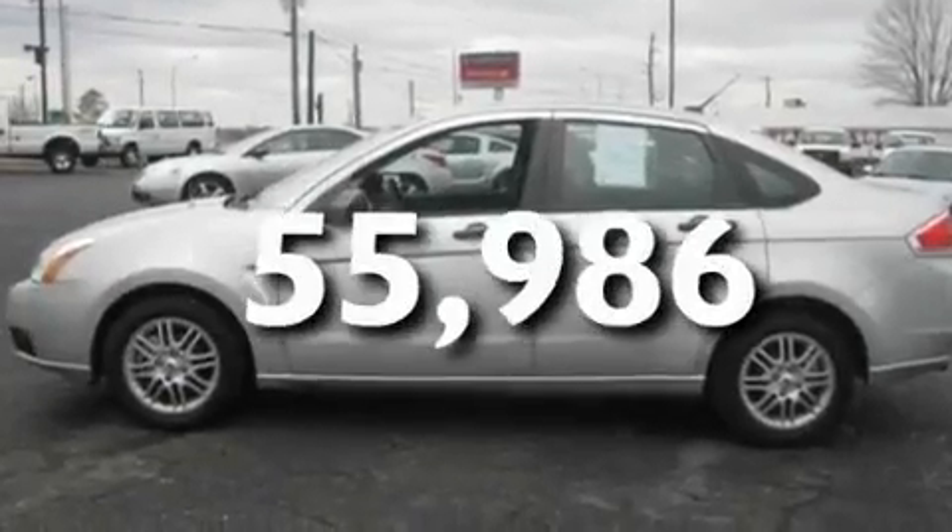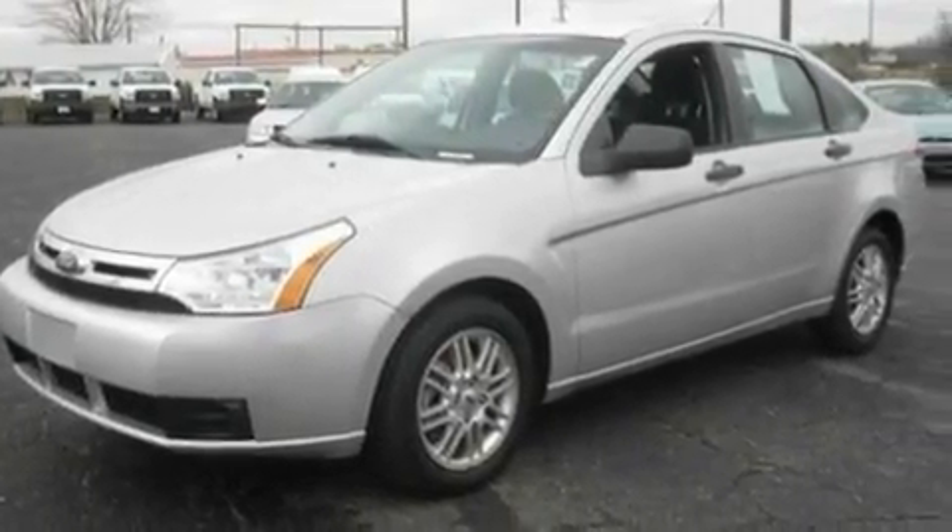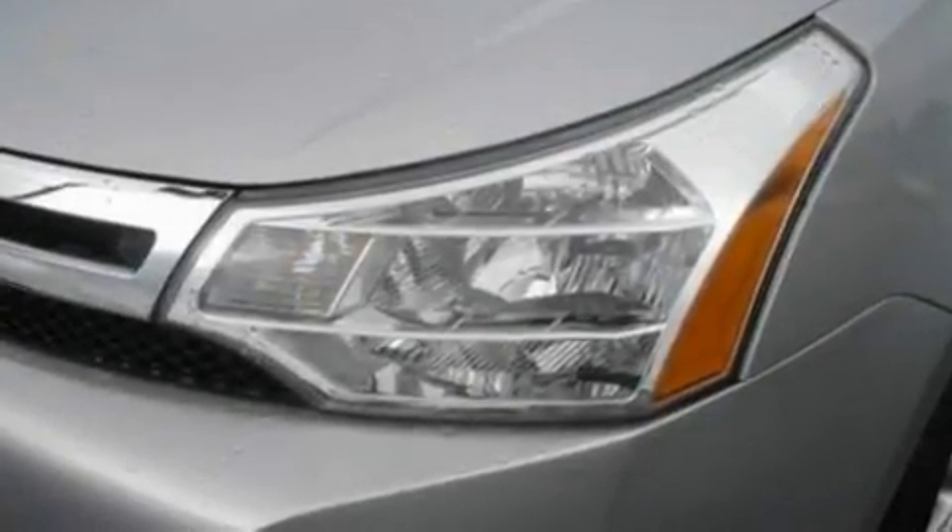This vehicle has fewer than 56,000 miles on the odometer. With an EPA estimated rating of 35 miles per gallon on the highway, this vehicle pays off in the long run.